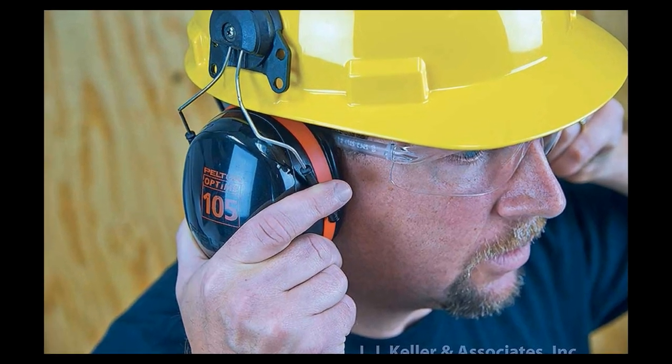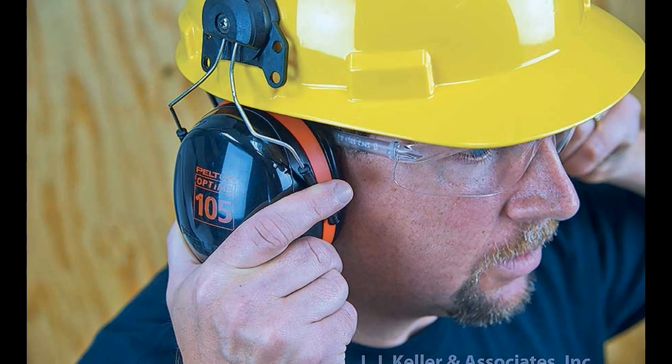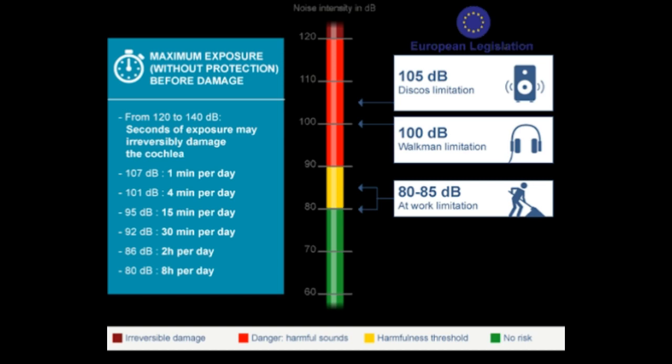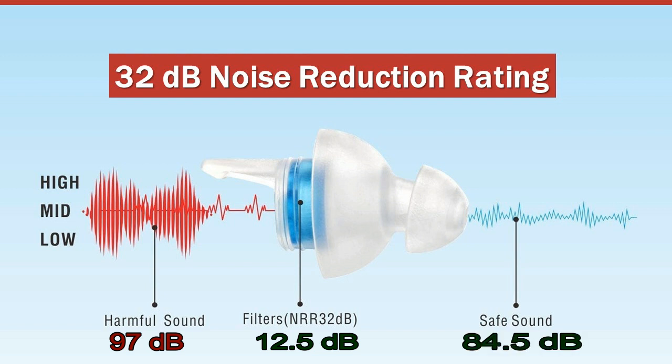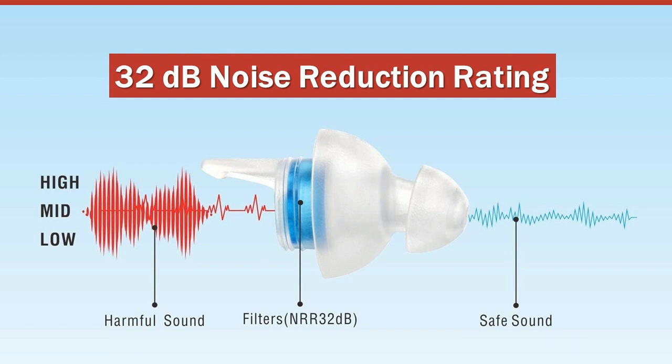You are required to choose the right hearing protection based on the screenings of the environmental noise conducted by the authorized body. For example, if a worker is constantly exposed to 97 decibels of noise, he needs a device that would attenuate the noise at least up to 10 decibels. That way, the noise level will be reduced down to 87 decibels.